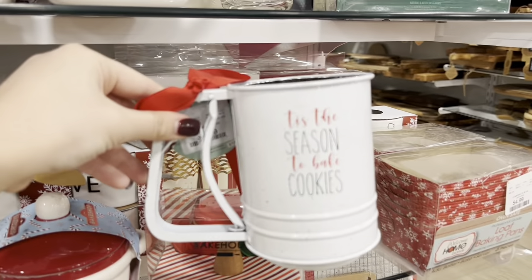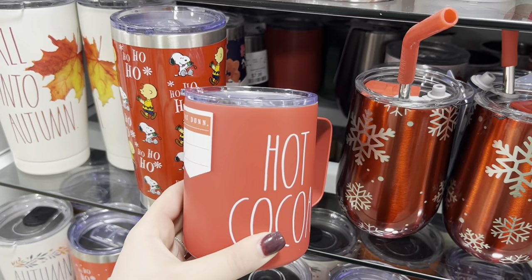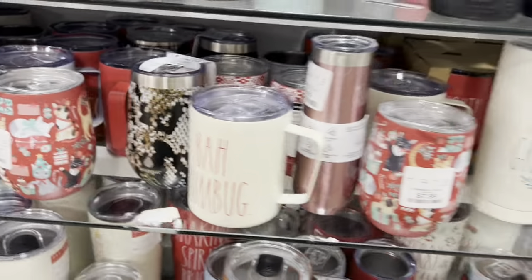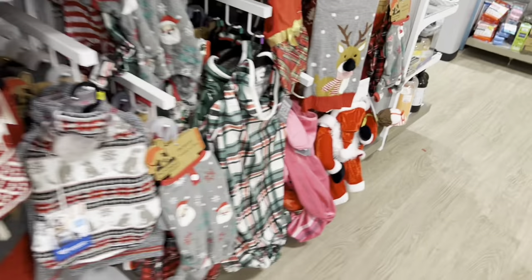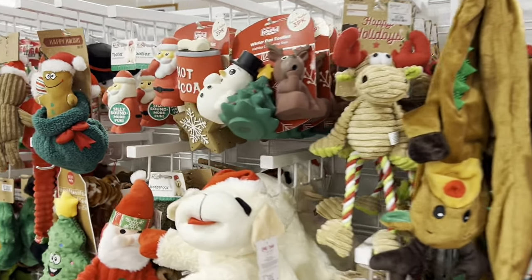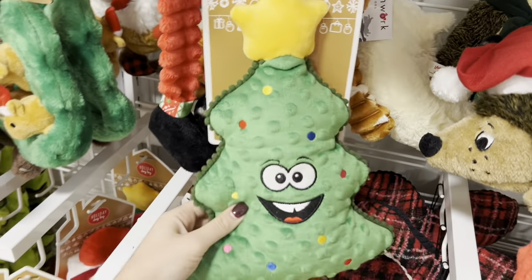This is so cute. We always need more of these — I feel like we lose them. The Rae Dunn is so cute. If you have pets, they have all of their pet Christmas gifts. Everyone needs a lamb — our dogs love these. But like vests — I wish they would wear something like this because this is so cute. Lots of good toys at a really good price. Good stocking stuffers. I feel like they're usually $7.99, but these are $5.99. That's a really good deal, especially if your dog destroys two toys like ours.